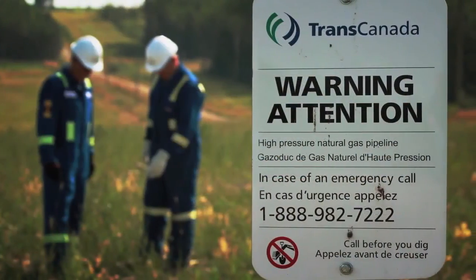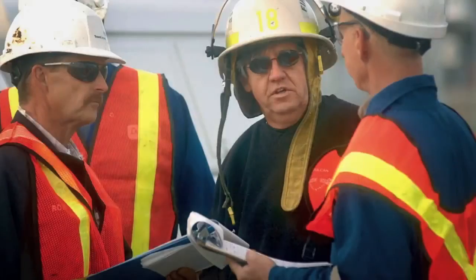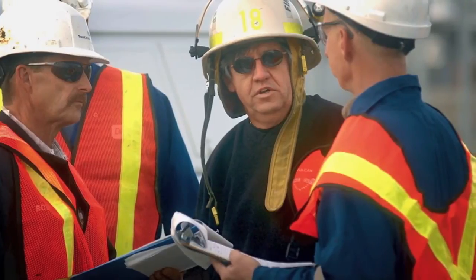TransCanada also works with communities to build safety awareness. Our team is highly trained and we are ready to respond. We also work with landowners and businesses to remind them to call before they dig.